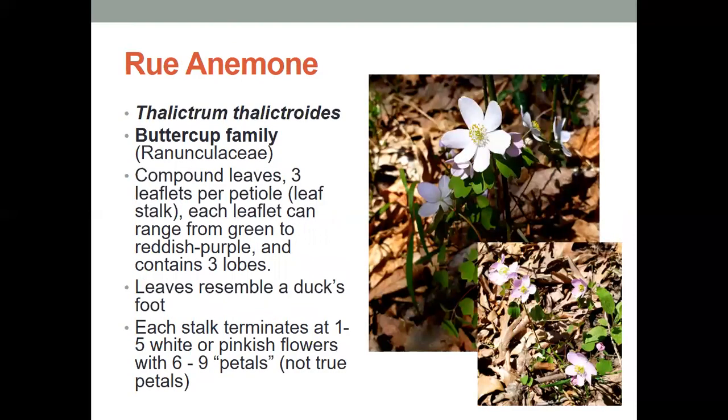Next, we have the rue anemone. This is not the kind of anemone we would find on the ocean floor; instead, we find this on the forest floor. It has compound leaves with three leaflets per petiole, which is its leaf stalk, and each leaflet can range from green to reddish purple, and it contains three lobes. These leaves also kind of look like a duck's foot. Each stalk terminates at one to five white or pinkish flowers with six to nine petals, even though botanists would say that those aren't true petals.